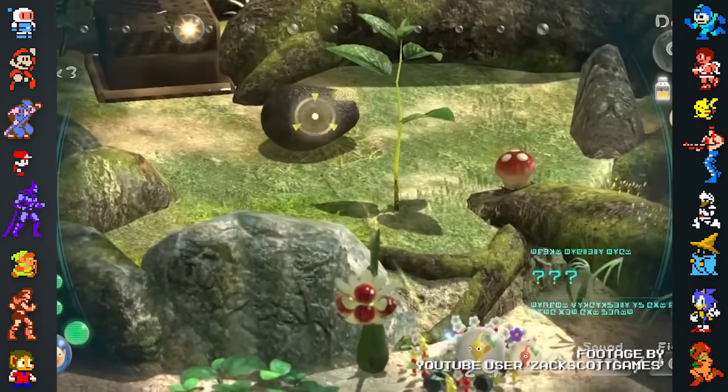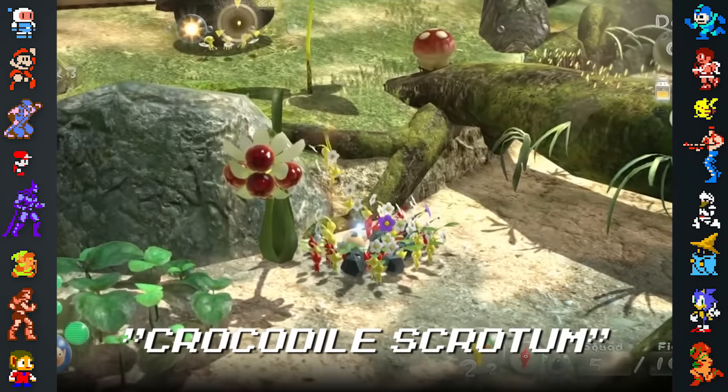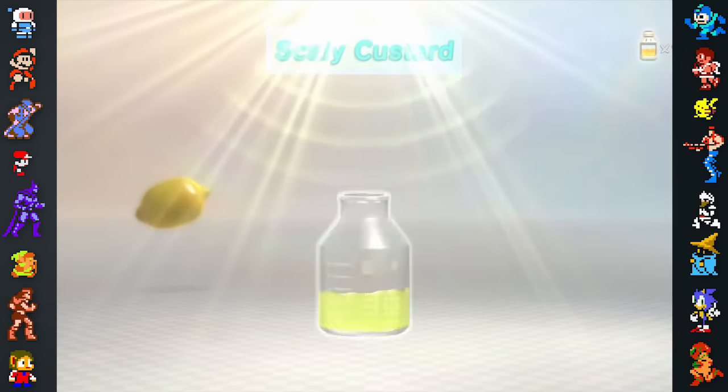Did you know? In Pikmin 3, the Japanese name for the Scaly Custard item translates to Crocodile Scrotum. This item is actually an avocado, so its Japanese name is likely a reference to its wrinkly skin.